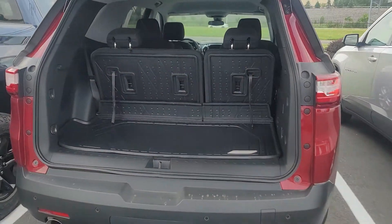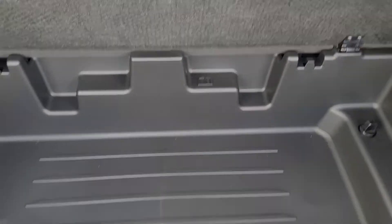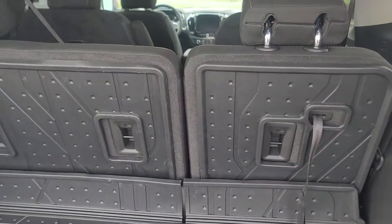Take a look — that's a lot of room back there. We even give you under storage, and if you need to maximize it, of course you could fold these flat split.